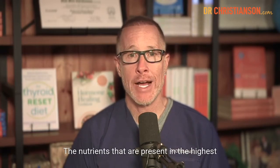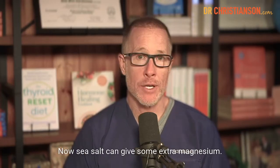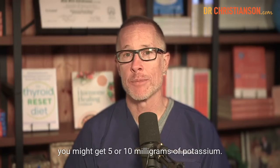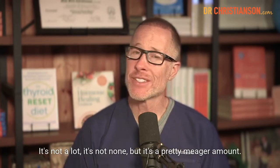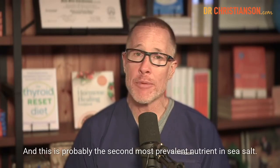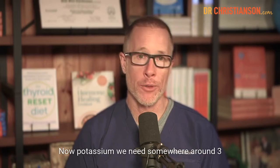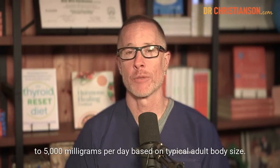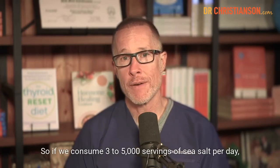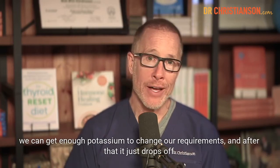The nutrients present in the highest amounts in sea salt are magnesium, closely followed by potassium. Sea salt can give some extra magnesium, but if you use a teaspoon a day, you might get 5 or 10 milligrams of magnesium. It's not a lot — it's not none — but it's a pretty meager amount. For potassium, we need around 3,000 to 5,000 milligrams per day, and sea salt gives about one milligram per serving.